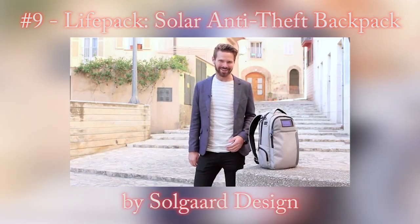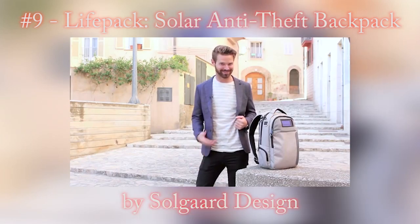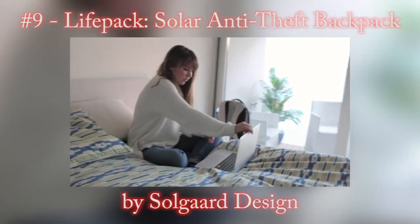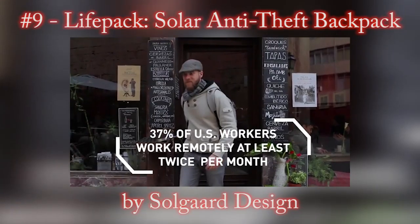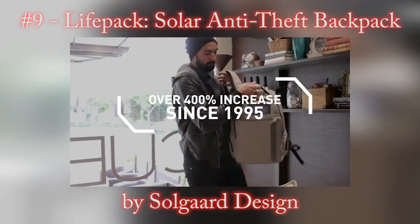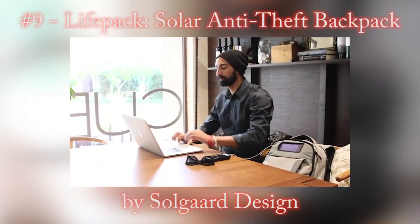I'm Adrian the Canadian and welcome to LifePack, the anti-theft solar powered backpack that keeps your phone charged and your stuff safe. The 21st century has redefined the way that we live our lives — you're no longer tied to an office. 37% of US workers say they worked from home in the past month, up over 400% since 1995. It's time that your bag was upgraded too.